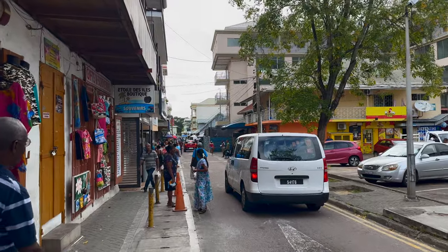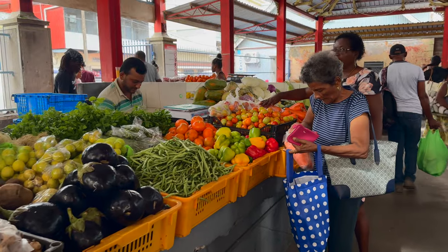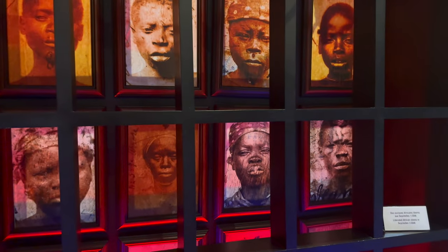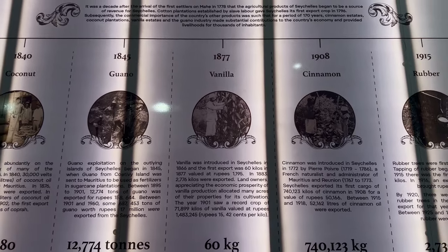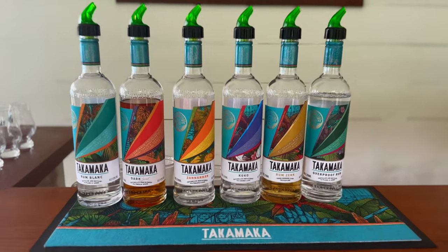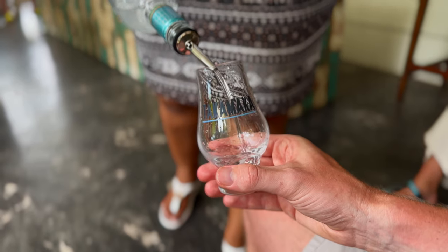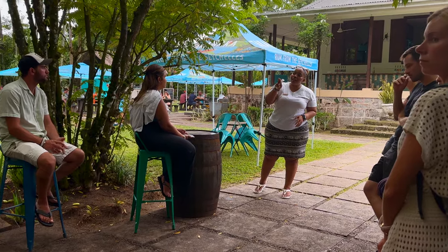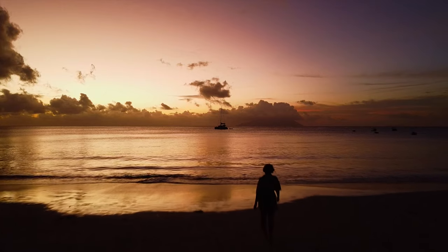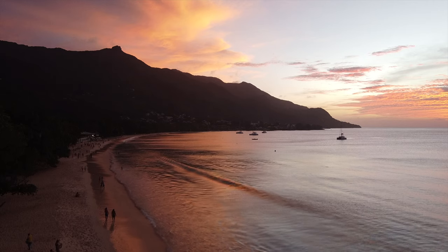If you're curious about Seychellois culture, a visit to the capital Victoria is a must. Explore the vibrant local market, learn about the colonial era at the National Museum of History or learn about the biodiversity in the Natural History Museum. Are you a rum enthusiast? Then don't miss the Takamaka Rum Distillery for authentic Seychelles rum and join their free tour. And don't forget to catch a breathtaking sunset at Sunset Beach or Beau Fallon Beach.